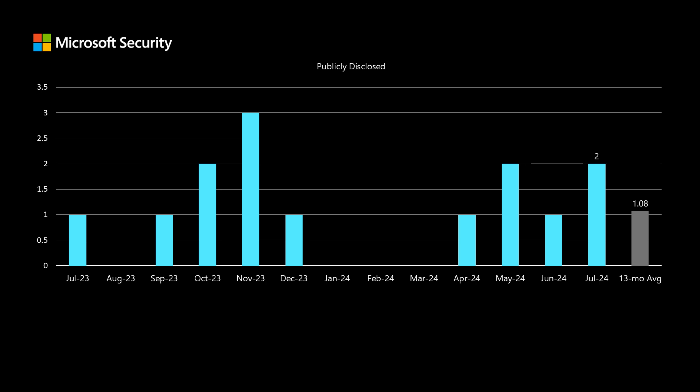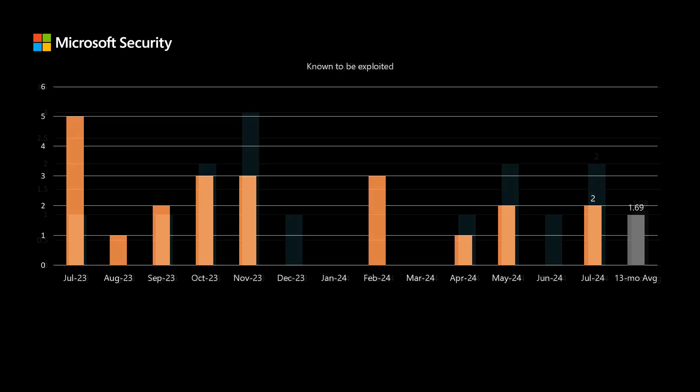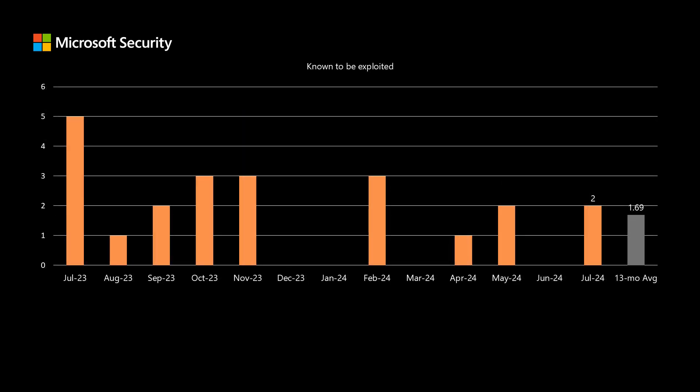There were two vulnerabilities that were publicly disclosed prior to release — we've been averaging just over one. And there were two vulnerabilities known to be exploited at the time of release — we've been averaging just over one and a half for the past 13 months. I'll talk about those two in just a moment.